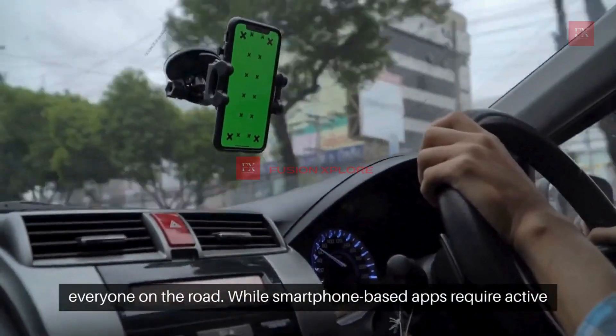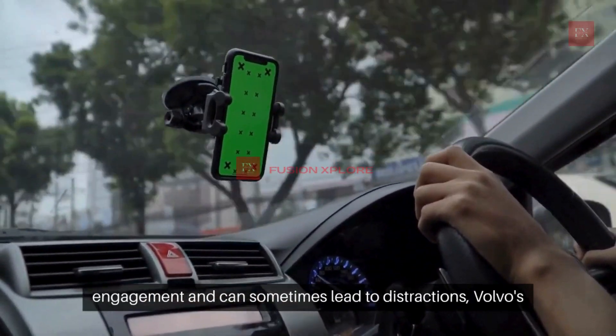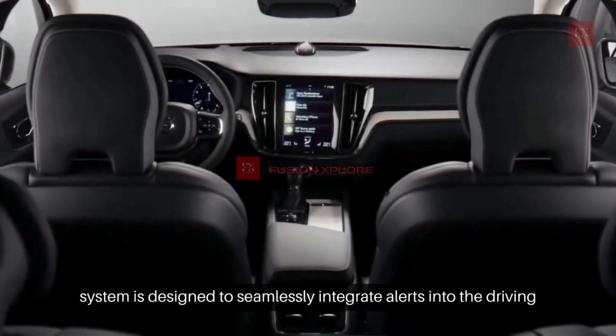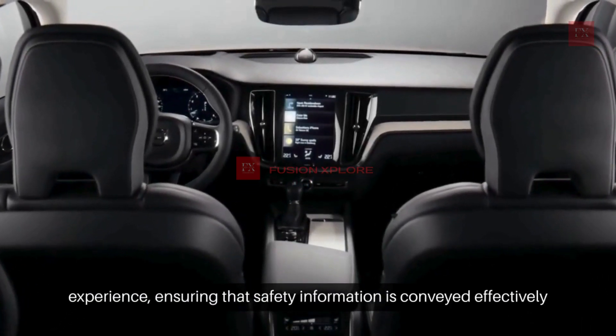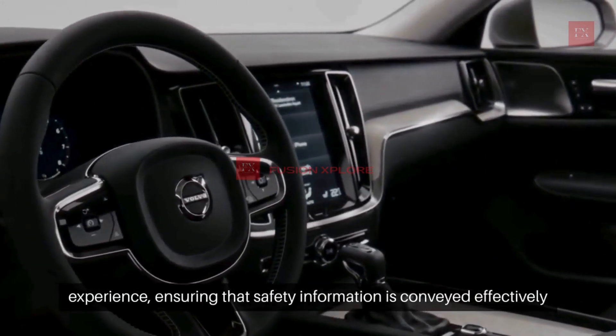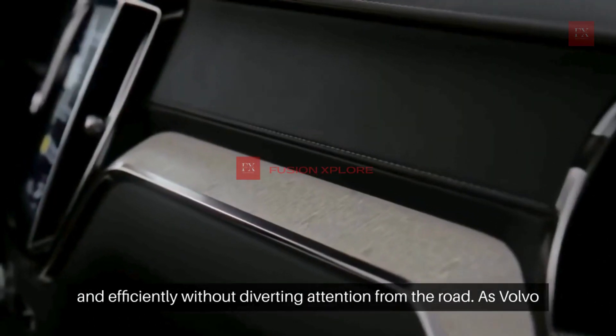While smartphone-based apps require active engagement and can sometimes lead to distractions, Volvo's system is designed to seamlessly integrate alerts into the driving experience, ensuring that safety information is conveyed effectively and efficiently without diverting attention from the road.